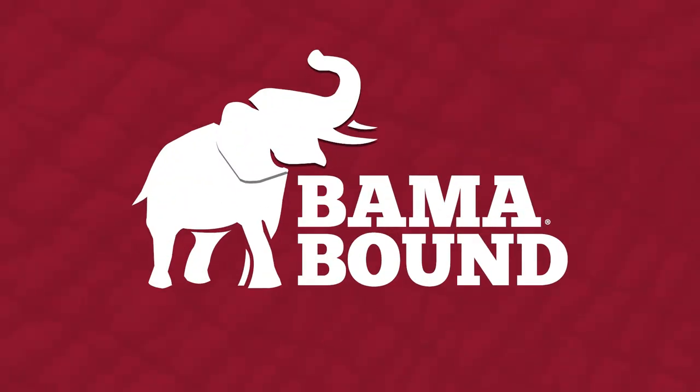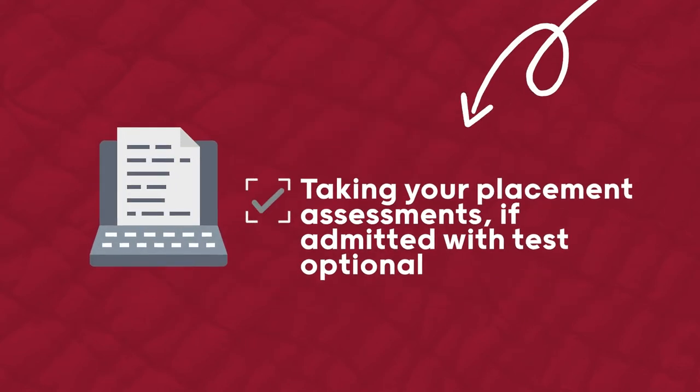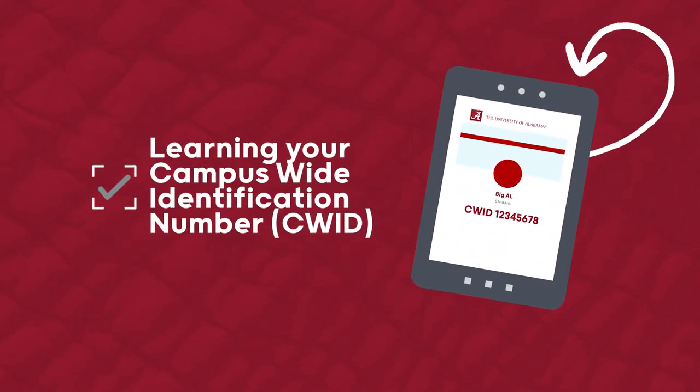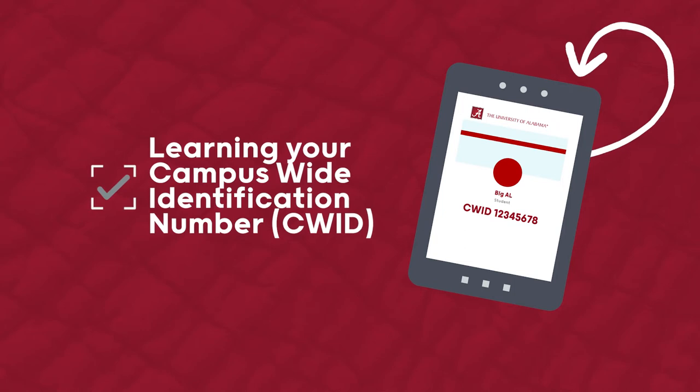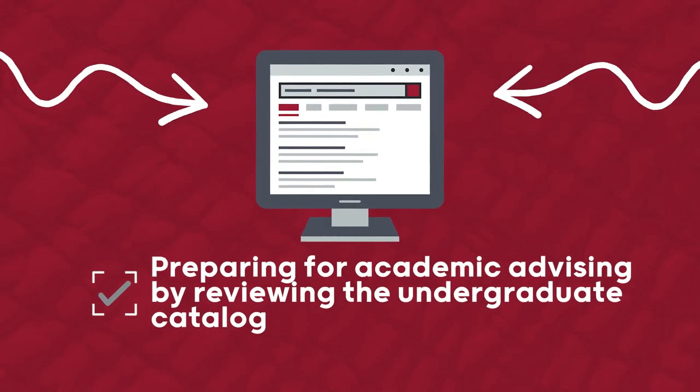Your final tasks include submitting the required immunization form online to the Student Health Center, taking your placement assessments if admitted with test optional, learning your campus-wide identification number — often called CWID — and preparing for academic advising by reviewing the undergraduate catalog.